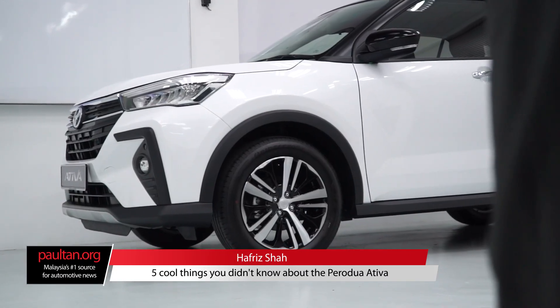By now you've seen plenty of photos and details on the new Perodua Ativa, but here are five cool things you didn't know about the new D55L SUV.